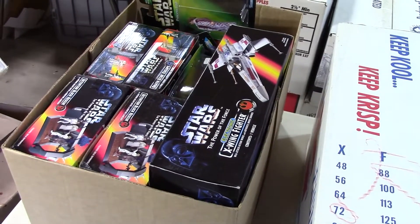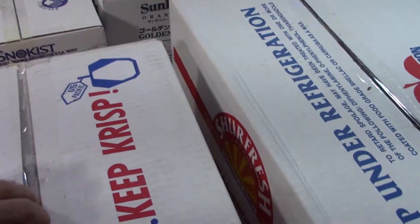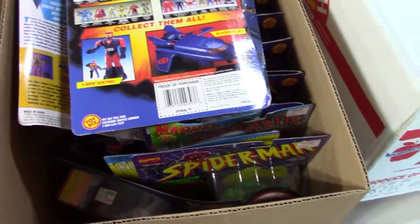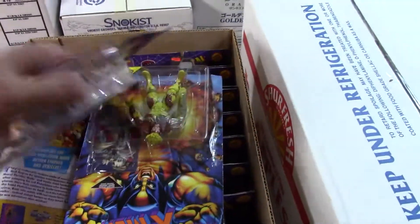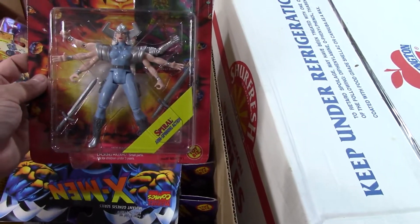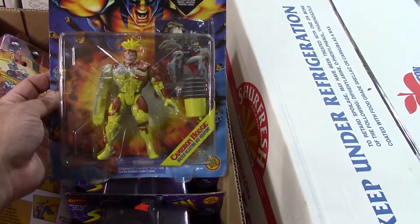All right, got that one packed. Let's see if I can get the lid off. Oh well, hey, this is interesting. Let's see what we got for actual figures — looks like it's an all Marvel box. Spiral with arm spinning action. Cameron Hodge — yeah, he's messed up.